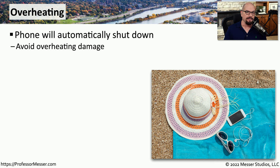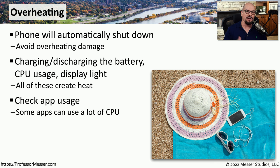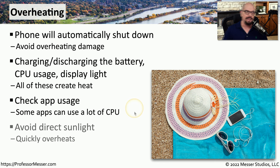Not only is water bad for mobile devices, but heat is also bad for them. Fortunately, there are sensors inside our phones and tablets that track how warm it is inside, and if it gets too warm it will automatically turn itself off to prevent further damage. These devices create a lot of heat on their own from charging and discharging the battery, using the CPU, or using the display. If you think an app is causing excessive heat, there are app usage utilities that will tell you exactly how much CPU each individual app is using so you can decide whether to continue using it or temporarily disable it. You should also avoid putting your device in direct sunlight, as this will heat it up very quickly and cause it to automatically shut down.